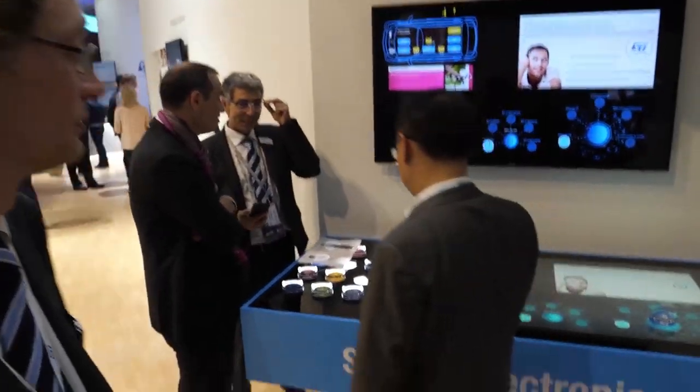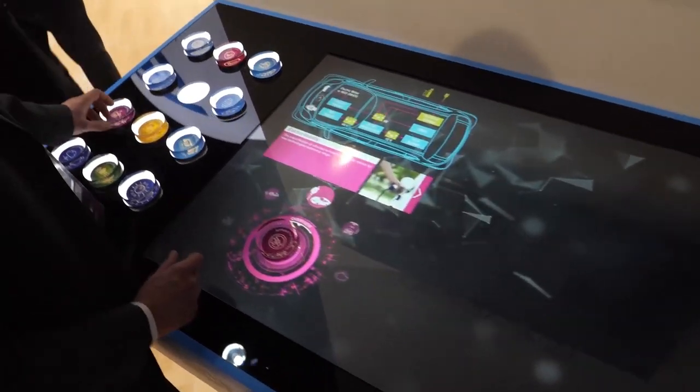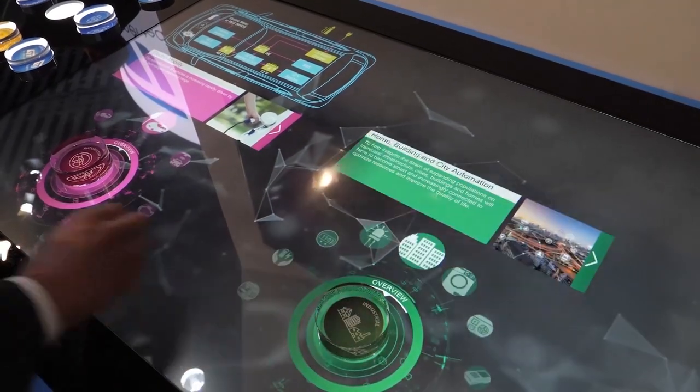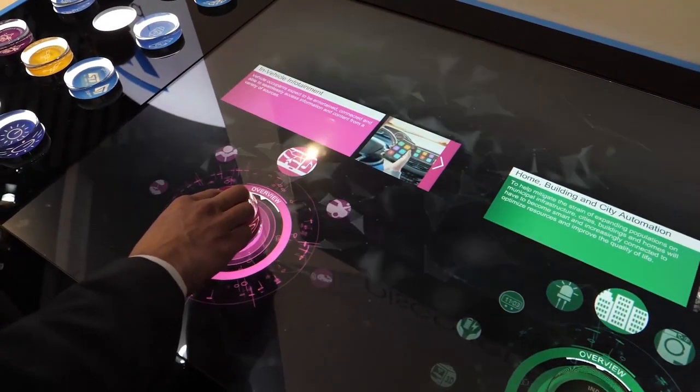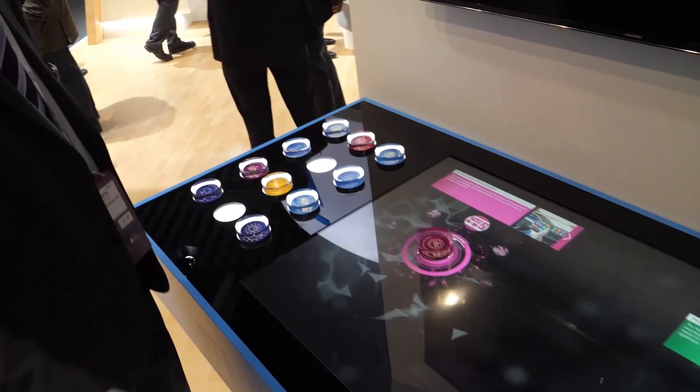That concludes our tour — I hope you enjoyed it. ST is big in both the embedded world and the mobile world. We cover markets including industrial, automotive, and consumer. This interactive table shows the breadth of industrial applications we cover. You can also see more at Embedded World happening at the same time.